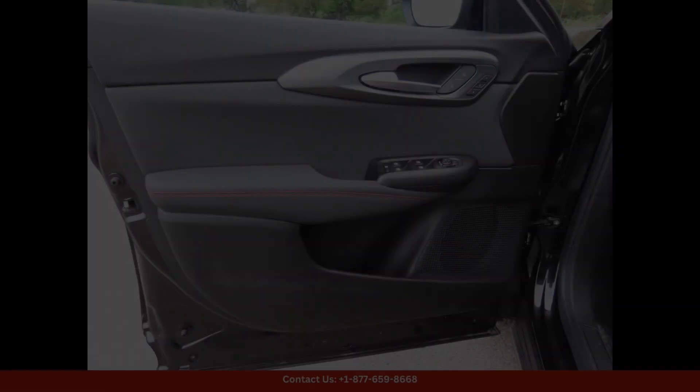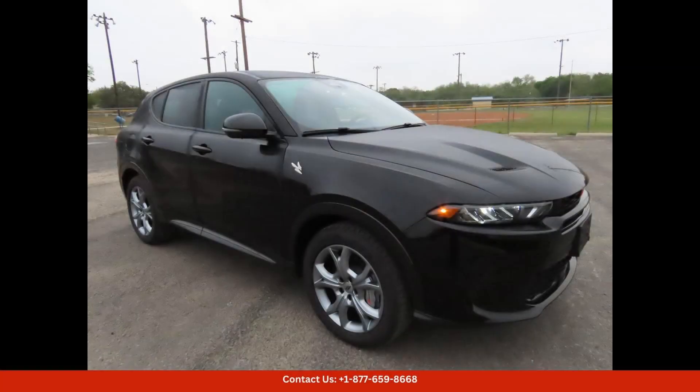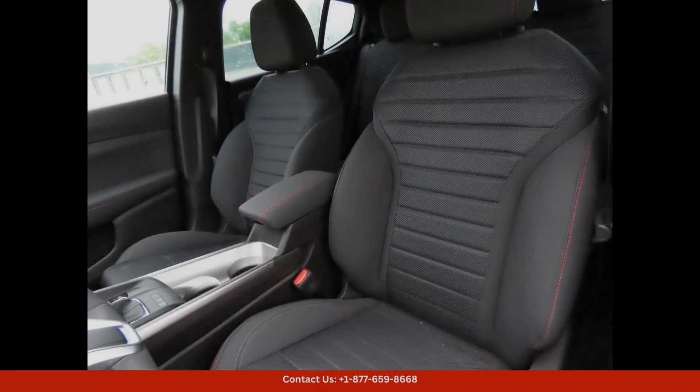Located in Lampazas, Texas, this specific car is in excellent condition with low mileage. The exterior body is free of any dents or scratches, and the interior is clean and well-maintained. The leather seats are comfortable and supportive.